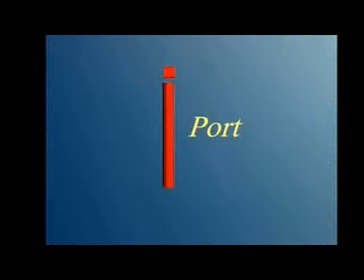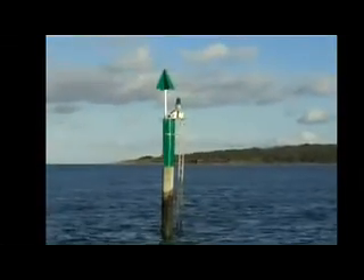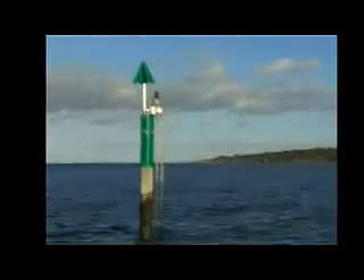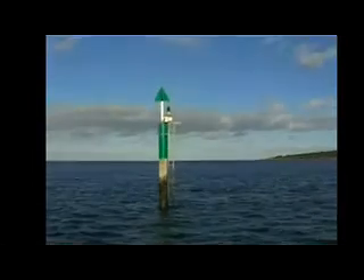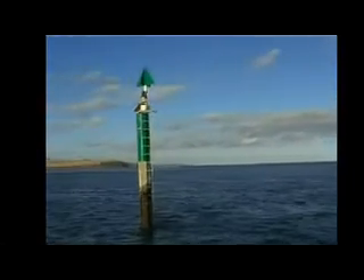Port lateral marks are always coloured red, and if they have a top, the shape is a can. When coming into port, the green marks are always on the starboard, that is, the right hand side. Starboard marks are always coloured green, and if they have a top, the shape is a cone.